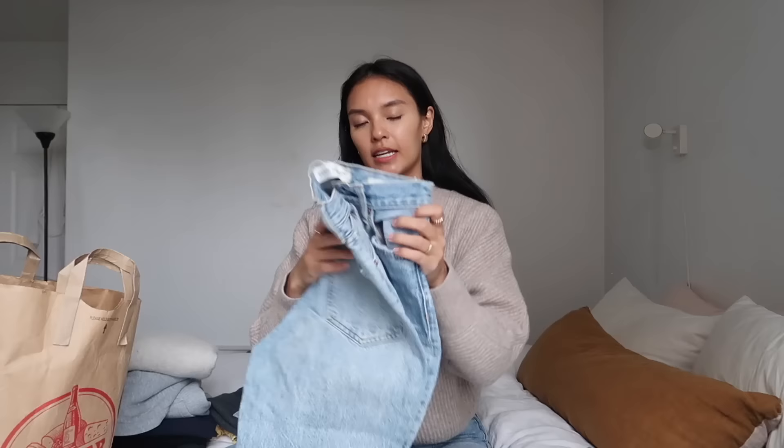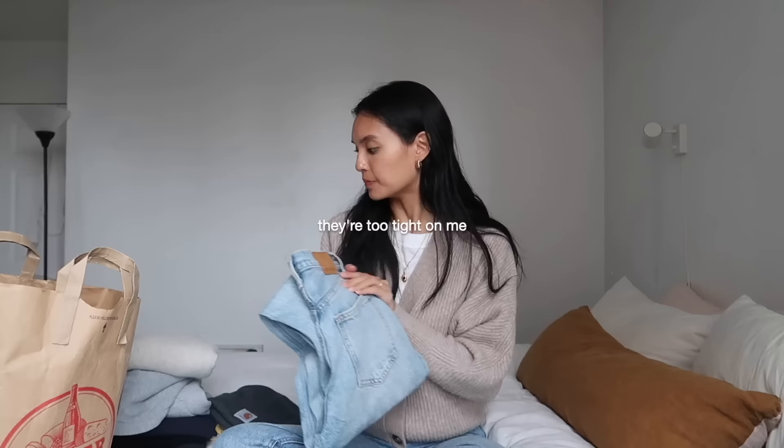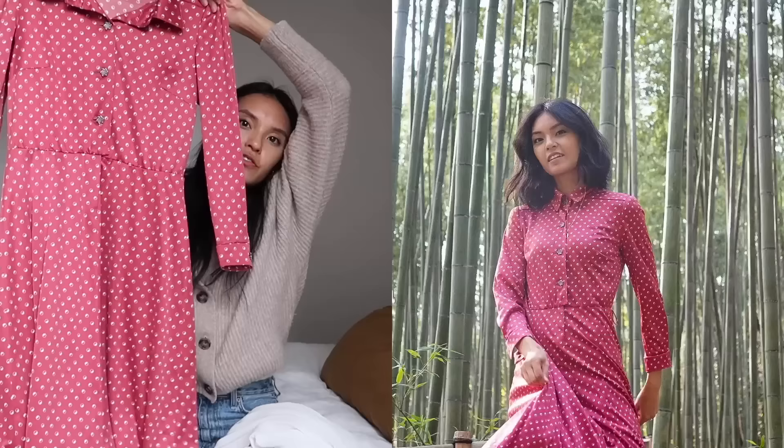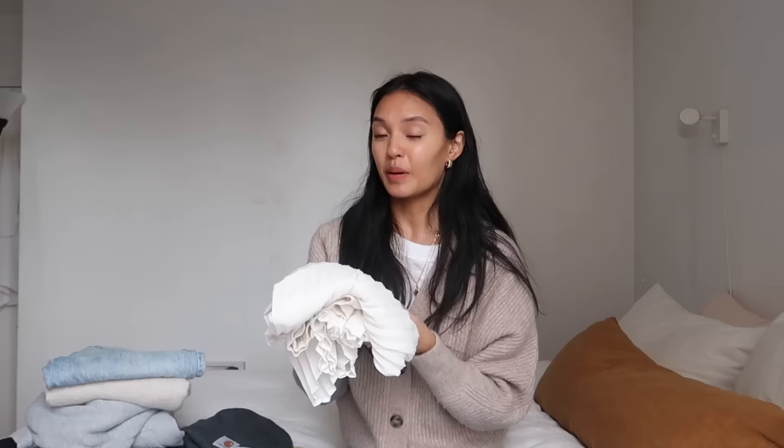This next piece I got were these Johnny jeans — I got these in a size 23. The last two things are a vintage dress that I got from Japan a few years back, and then the last piece that I was selling on Poshmark is this accordion white skirt. I was obsessed with this — this was like my favorite fancy spring skirt. I'm just sad that I don't give it enough love.